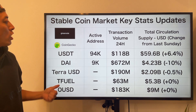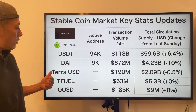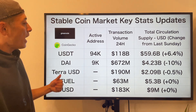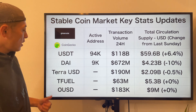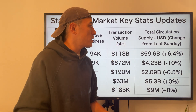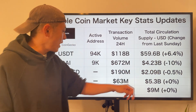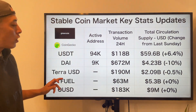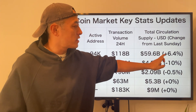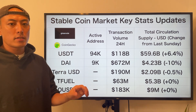Stablecoin market key stats: USDT 94k transfers, DAI 9k, TerraUSD no data. 24-hour transfer volume: USDT 118 billion, DAI 672 million, Terra USD 190 million, Tfureo 63 million, OUSD 183k. Total circulation supply changes: USDT plus 6.4%, DAI minus 10%, Terra USD minus 0.5%, Tfureo and OUSD no change. Interestingly, USDT is still increasing in this bearish trend, which means some retail investors are allocating assets back into the alt-coin market at this dip moment.